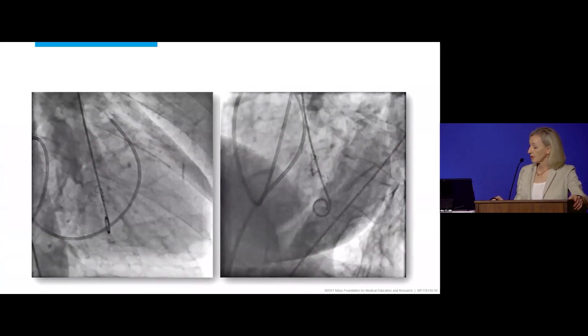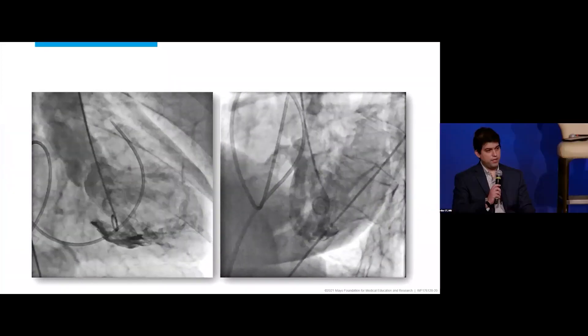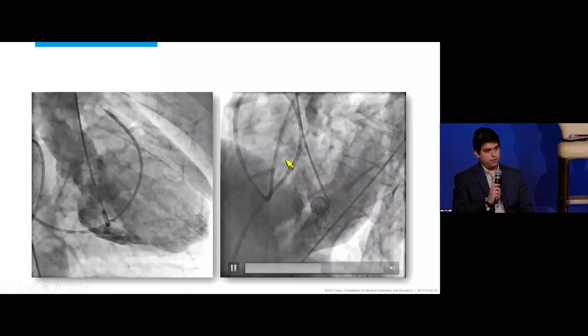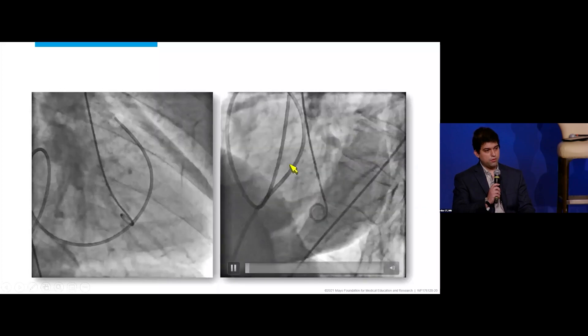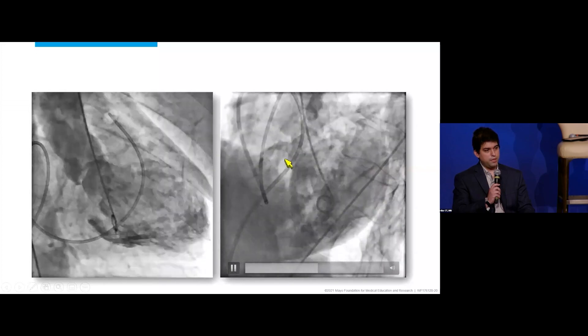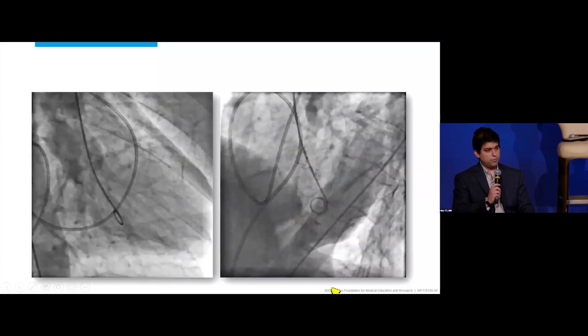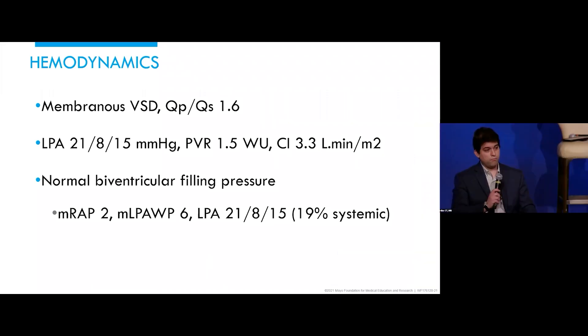This is the old way of diagnosing VSD. As contrast is injected in the LV, you can see flow going to the PA with balloon wedge catheters in the PA, and flow crossing the ventricular septum going up the PA — fitting with this patient's VSD. Membranous VSD was the diagnosis. The Qp:Qs was 1.6, and you can see the pressures there.